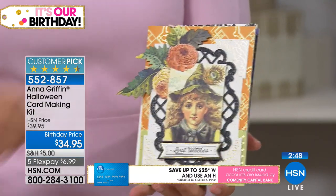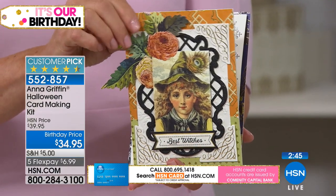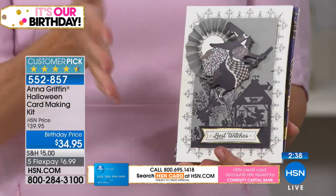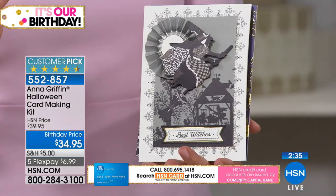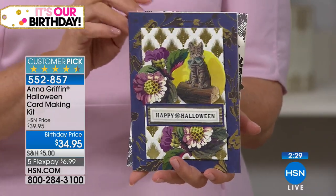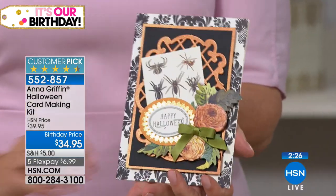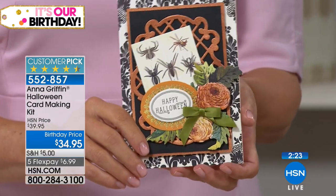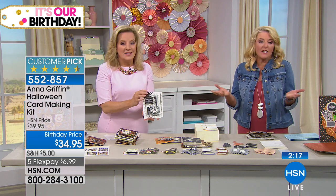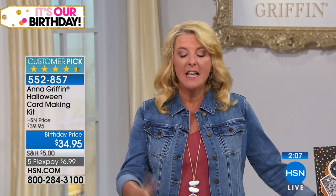My grandmother always said, 'Anna, push the season — never be behind.' So we're starting in July. We do have more things coming up for fall later this year, but only in August, and we're starting Christmas right now — we already have Christmas kits on HSN.com. It gives you the time to create really cool cards. This is an incredible kit. I understand completely why it sold out last July — and it's back. They go together really quickly, which I love.